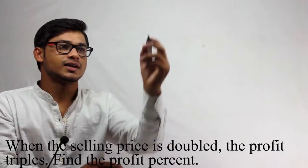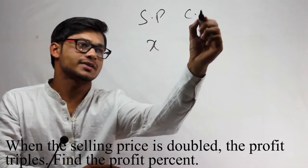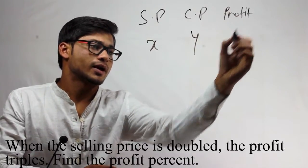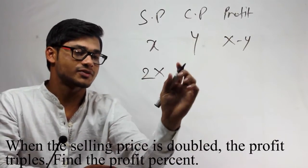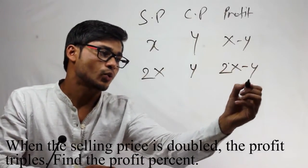In this question, let's take Selling Price as X and Cost Price as Y. So the profit will be X minus Y. Now, the Selling Price is doubled but Cost Price will remain the same. So the profit will be 2X minus Y.